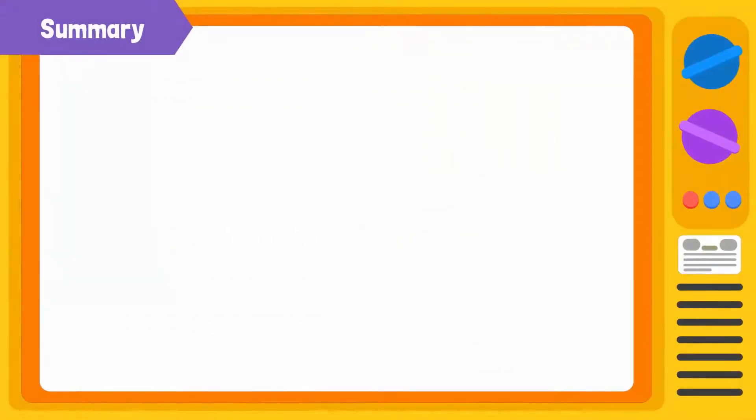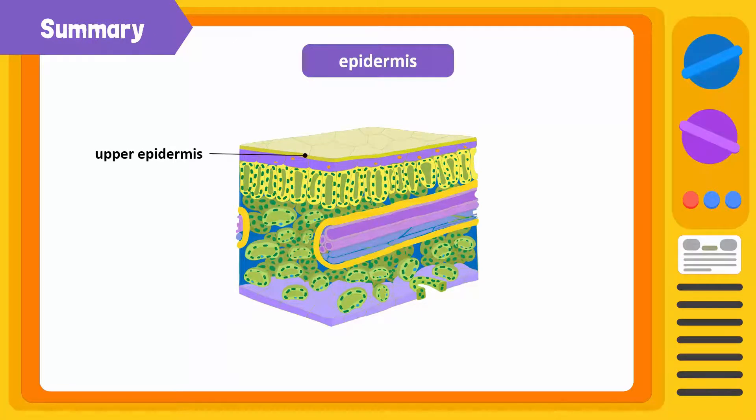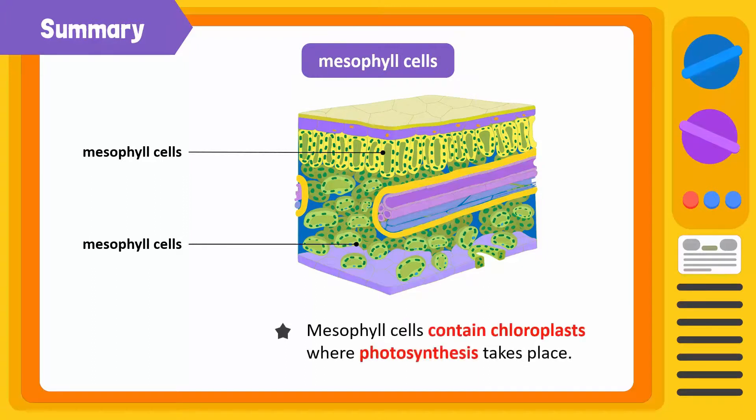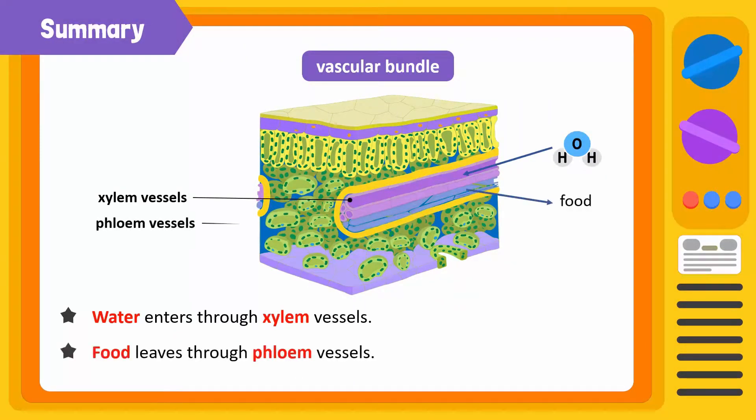Let's summarize what we've learned. The entire internal structure of a leaf supports photosynthesis. The uppermost layer is called the upper epidermis and the lowermost layer is called the lower epidermis. Both are coated with a layer called the cuticle. The inner layers of cells are known as mesophyll cells. These contain chloroplasts where photosynthesis takes place. Water enters through the xylem vessels and food leaves through the phloem vessels. Carbon dioxide enters through openings in the bottom surface called stomata.